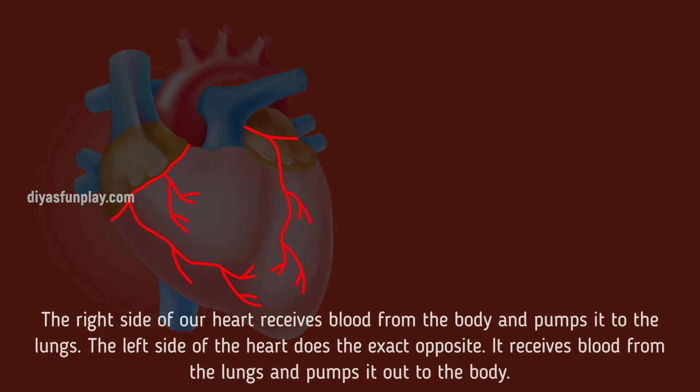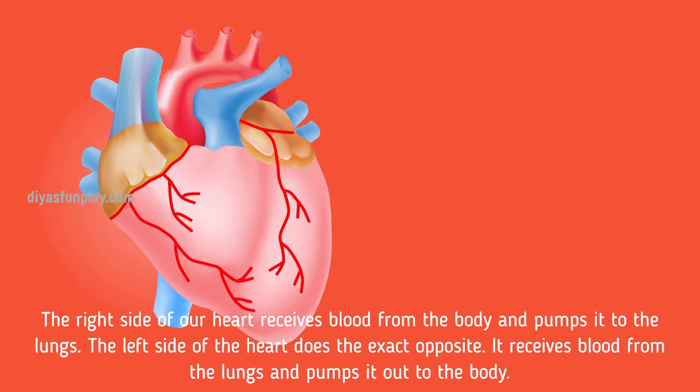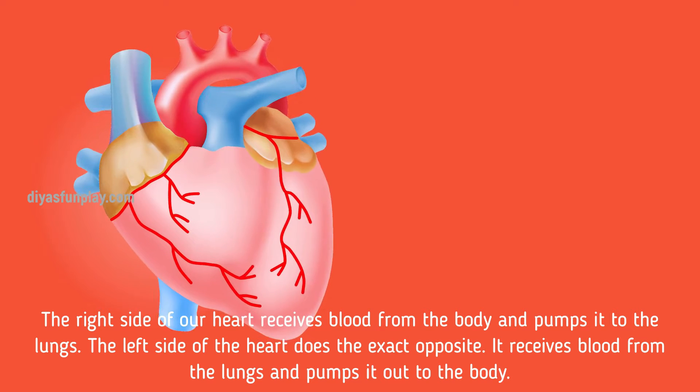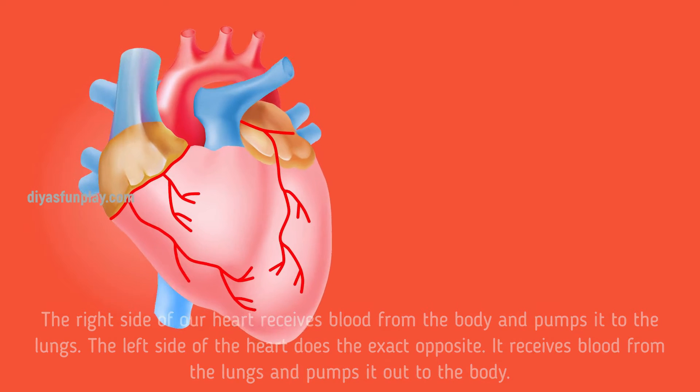The right side of our heart receives blood from the body and pumps it to the lungs. The left side of the heart does the exact opposite — it receives blood from the lungs and pumps it out to the body.